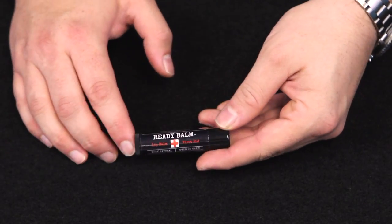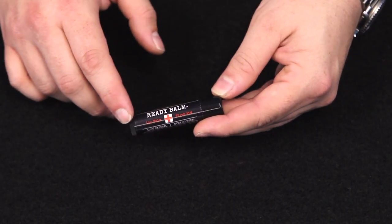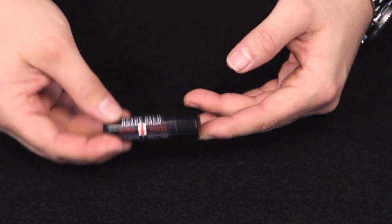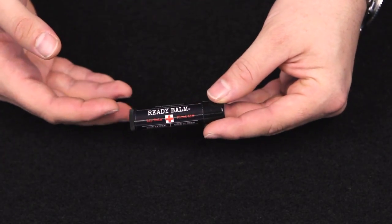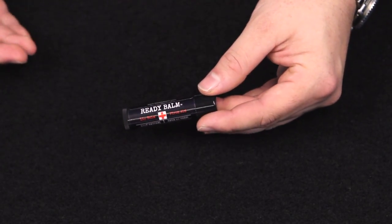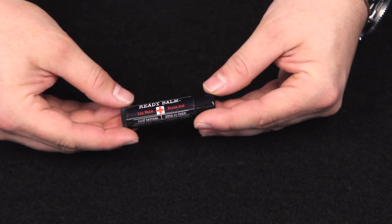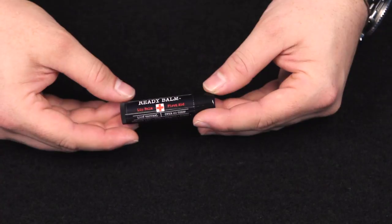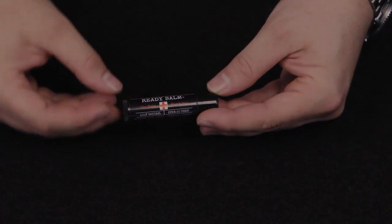Some quick final notes on Ready Balm: each of these 0.15 ounce tubes measures approximately 2 and 5/8 inches long and 5/8 inches thick. These are made in the USA from all natural ingredients. Check our store description and photos for more information on Ready Balm. If you're watching on our YouTube channel, please like, comment, and subscribe. If you have any questions, feel free to shoot us an email at support@ITSTactical.com. As always, thanks for joining us here in the ITS store where we get you the gear you need to get up, get out, and get after it.